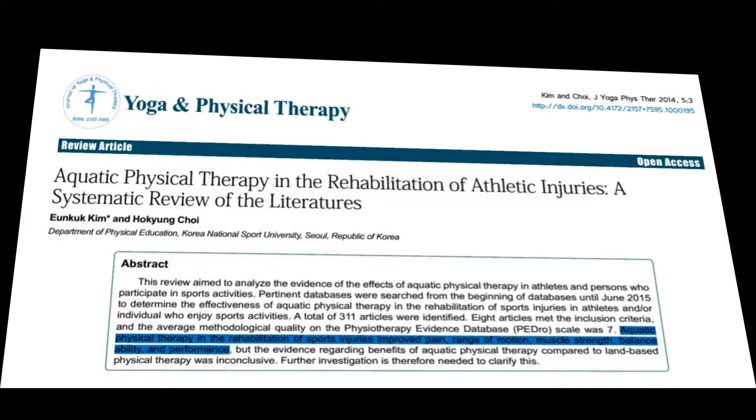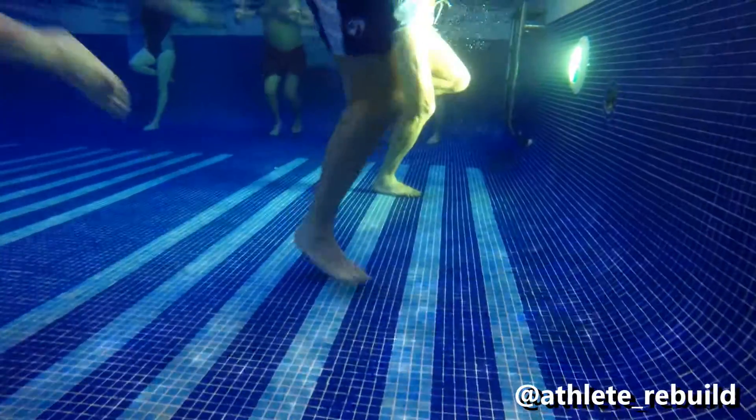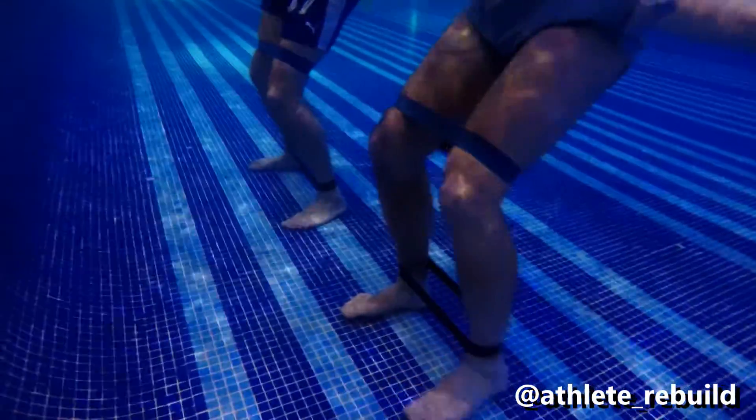So why use hydrotherapy? According to a systematic review by Kim and Choi in 2014, the effects of water buoyancy allow athletes an early return to dynamic exercise for a number of reasons, including a decrease in the perception of pain due to sensory input from water, a reduction of gravity acting on the body, and reduced weight bearing and shearing forces for the affected joint or muscle.